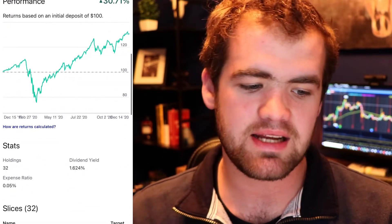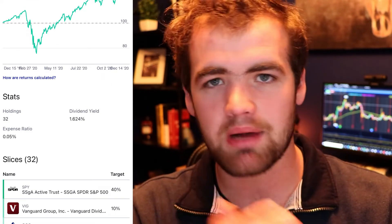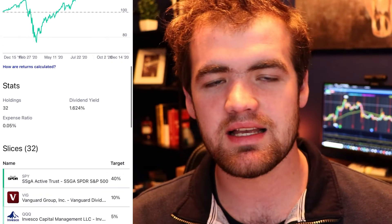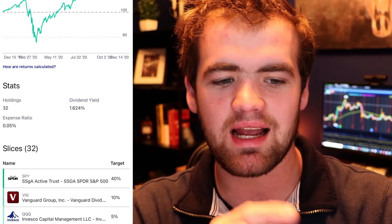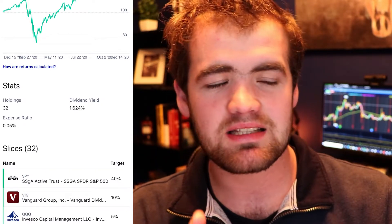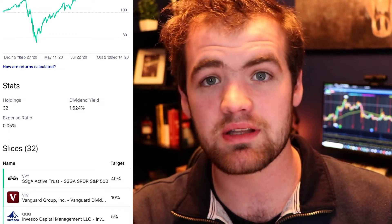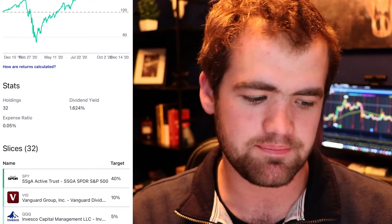Looking up here, you can see I do have 32 holdings — stocks, ETFs, and bonds. My dividend yield is 1.6%. I should be focusing on getting that number up, but honestly, I would rather invest into high-quality stocks that have a lower dividend yield than riskier stocks that pay a higher yield. That's kind of my mindset behind it.